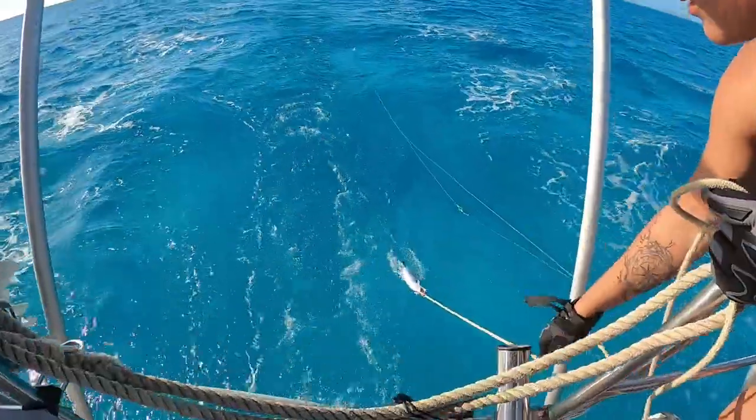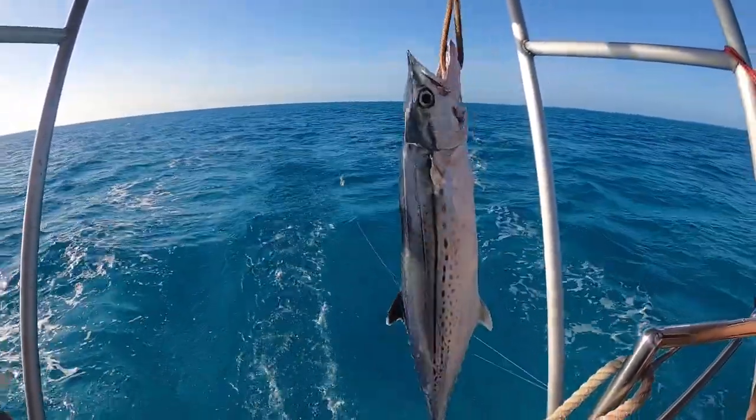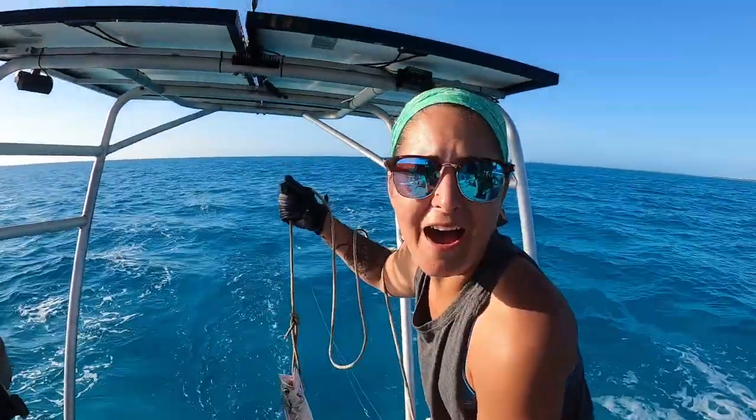We got a king mackerel — just landed it! We're like a couple hours away from our anchorage. That'll make for a nice dinner tonight. And it's not a barracuda!